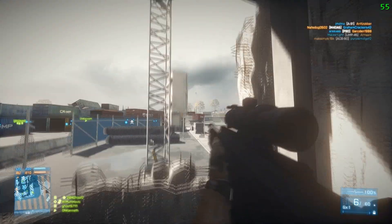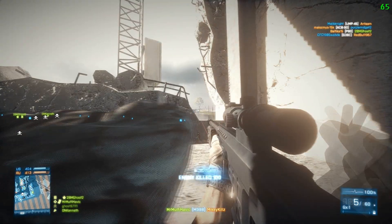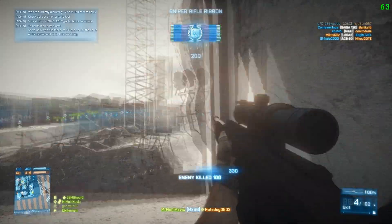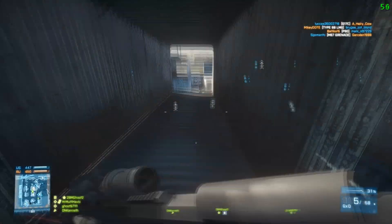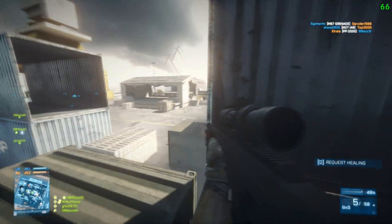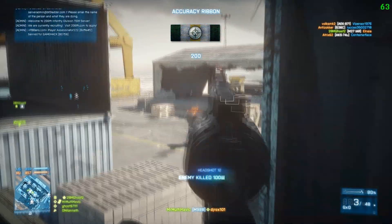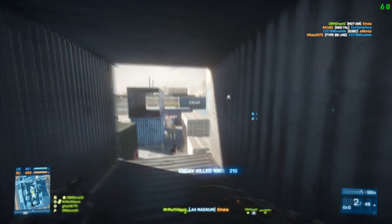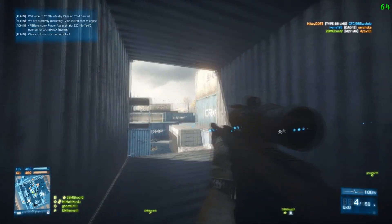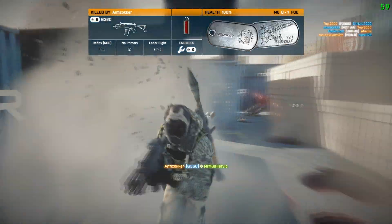The setup I recommend: use the 12x scope. If you see in the first clip, for long ranges it's 12x scope, bipod, and laser sight. For shorter ranges, use 8x or 12x depending on preference, plus laser sight and straight pull bolt. The straight pull bolt is great because if you miss a shot, you're able to chamber another round quickly. To be a great sniper, use the same weapon and same attachments consistently — for the M98B, I'd use the 12x and straight pull bolt. I have something special coming up: the .50 cal in a few seconds, so enjoy.